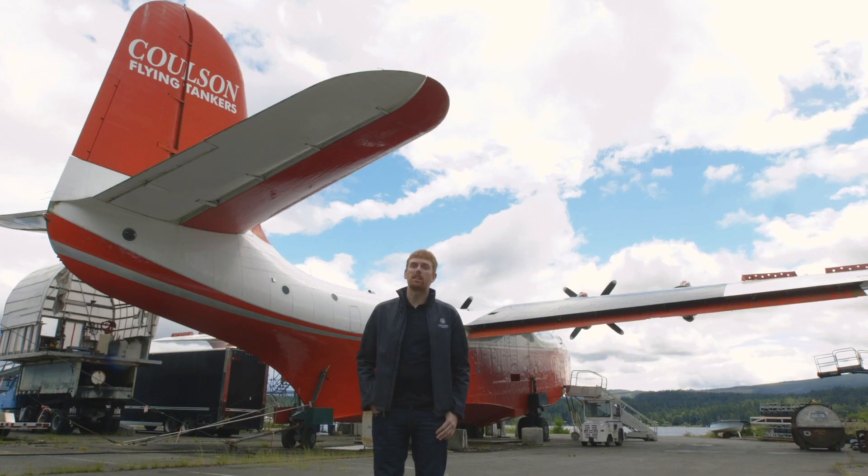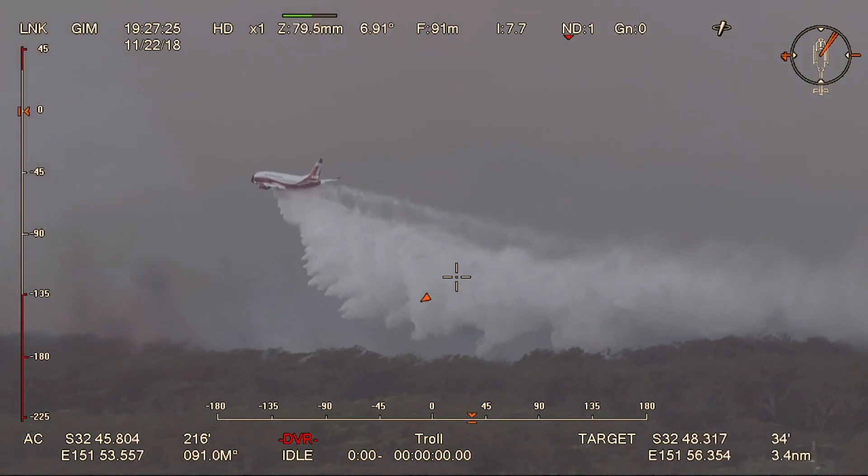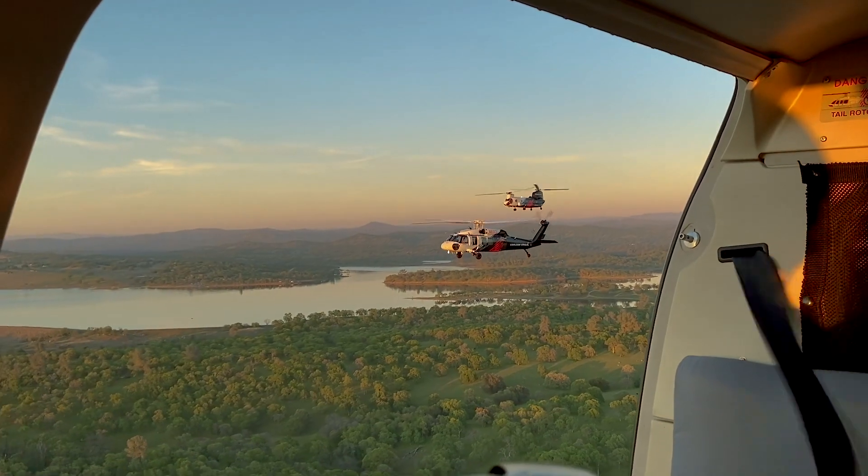One of the unique things about Colson Aviation is the diverse fleet of aircraft we operate. We're the only company in the world that runs both fixed and rotary wing aircraft, which allows us to provide our customers with unmatched capability when it comes to firefighting.